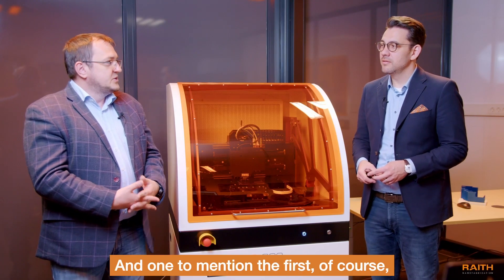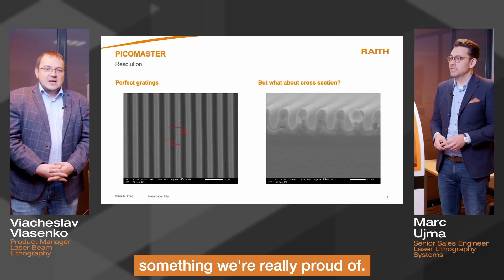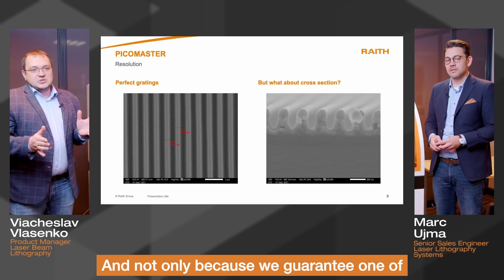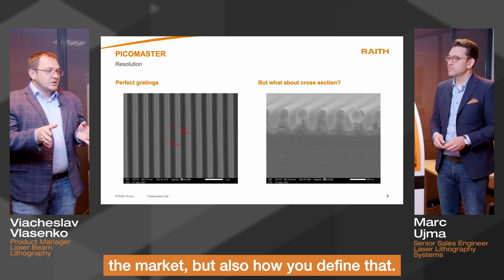One thing to mention first, of course, is resolution — that's something we're really proud of. Not only because we guarantee one of the best resolutions you could have on the market, but also how you define that.